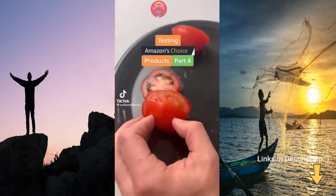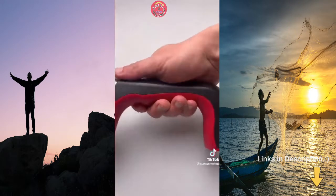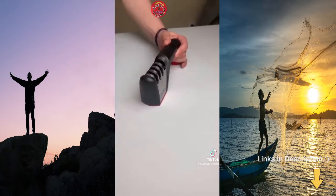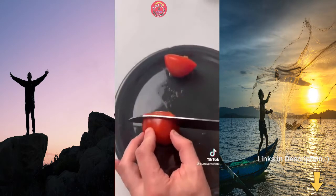Choice products part four. Sharpening your knives is super important for their longevity. We're trying out this cheap three-stage knife sharpener to see if it works. Before sharpening, cutting through a tomato was quite difficult and squished it. We ran the knife through each stage of the sharpener a couple of times each, then tested it again. Now I can cut thin slices of tomato as easy as butter.